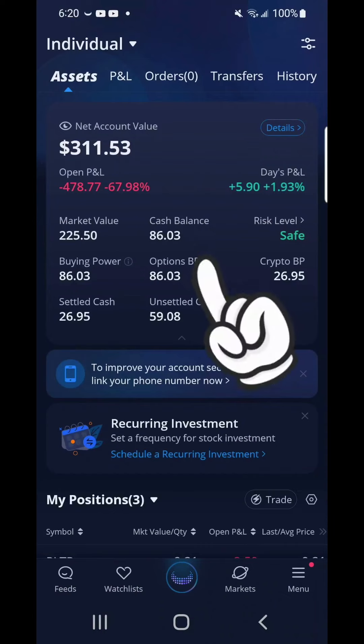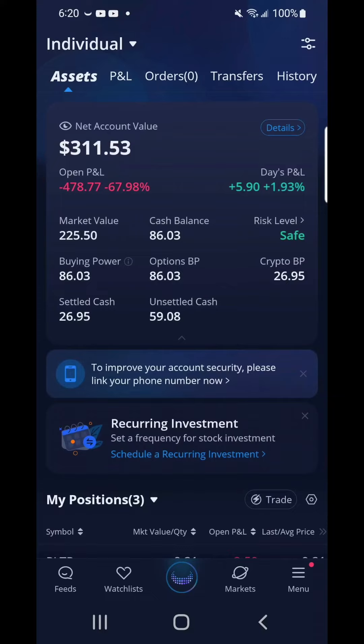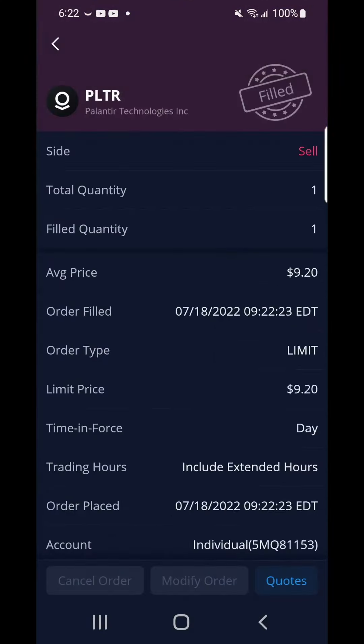Now I have $86 and 3 cents. I also sold my 1 share of Palantir for $9 and 20 cents. In total, I have $95 and 21 cents for options trading.